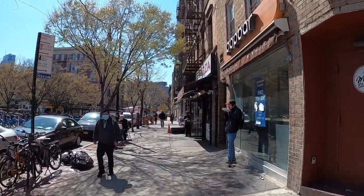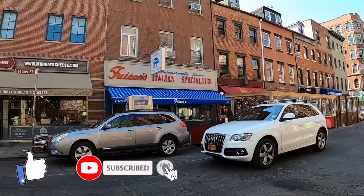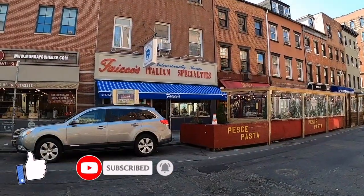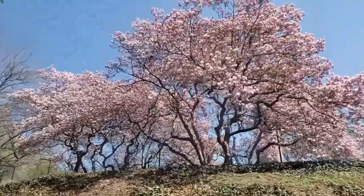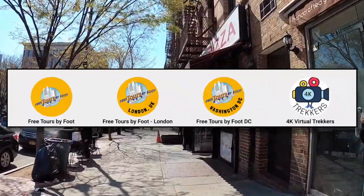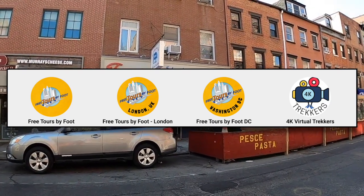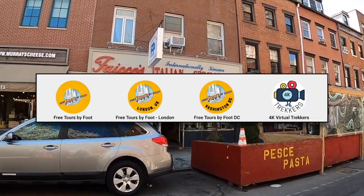If you're enjoying the tour so far, go ahead and hit the like button and help others discover the video. If you'd like to see more videos like this one, subscribe to our channel. We have walked across the Brooklyn Bridge, through Harlem, Central Park, and more. We also have virtual tours and channels that focus on Washington DC, New Orleans, London, and more. Look for Free Tours by Foot wherever you travel. Now back to the tour.